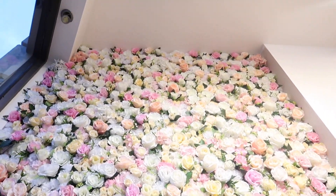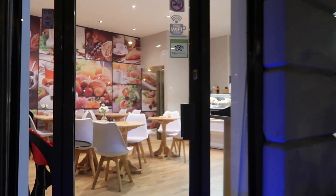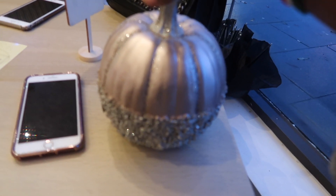Hi guys, welcome back. Welcome to our channel. So today we're at Cocoa Corner Kath in Harrow and it is so cute — so aesthetic, guys. Even though it's spooky season, we still have good vibes.